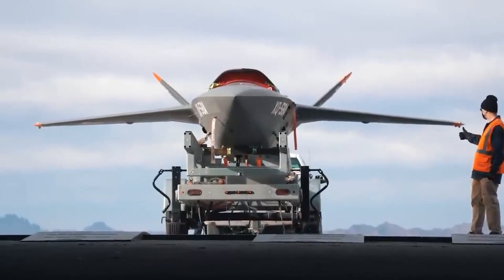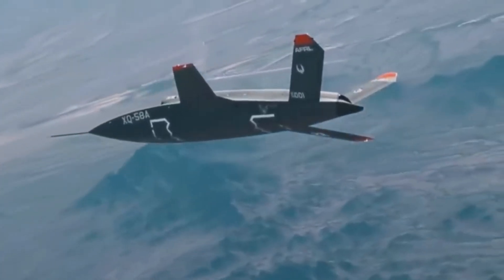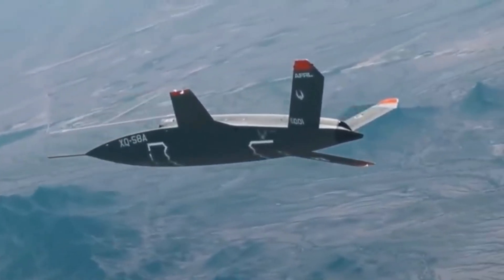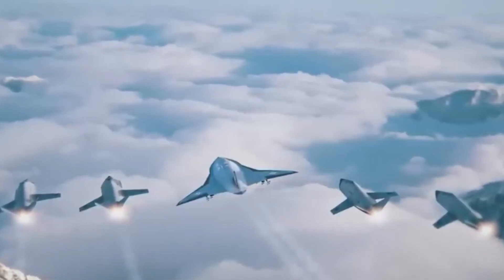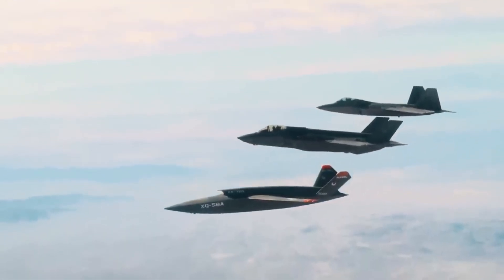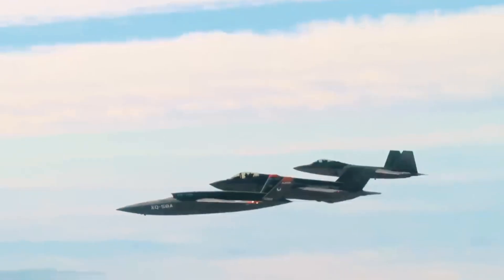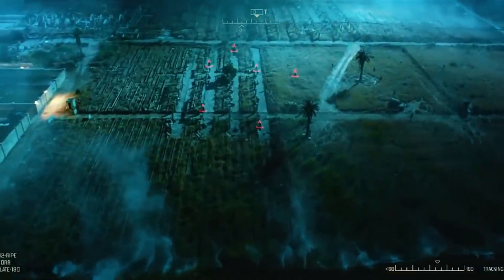Another more expensive drone, the Kratos XQ-58 Valkyrie, costs around $4 million and is part of the U.S. Air Force's Low-Cost Attributable Aircraft Technology (LCAAT) program. Designed to accompany F-35s and F-22s, it features stealth technology, a trapezoidal fuselage, V-tail, and S-duct air intakes.